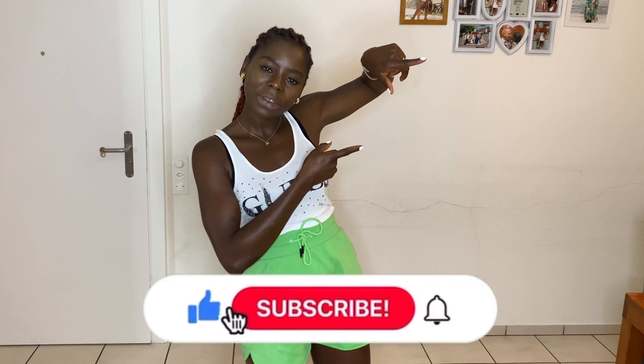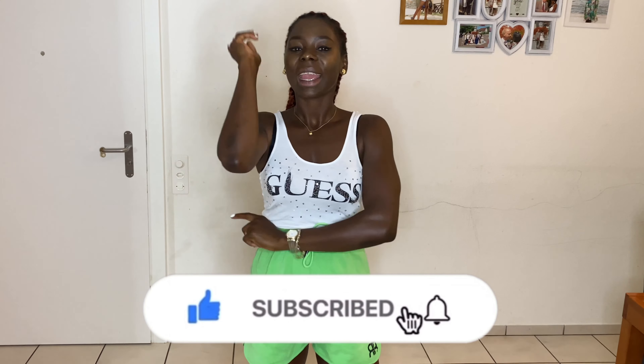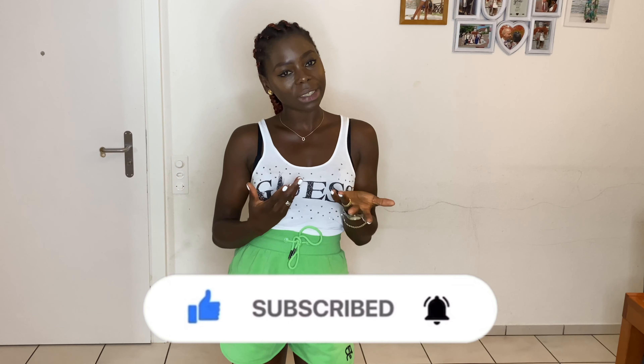Please don't forget to smash that red subscribe button, and leave a comment below — which item that I picked is your favorite? Just let me know down below. A big thank you to all my subscribers, I love you guys so much. Let's dive in!